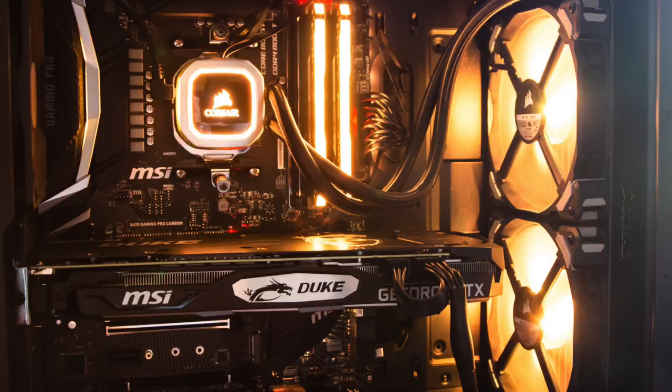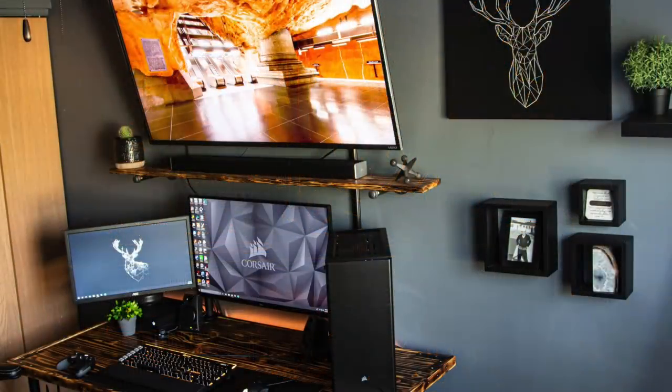Inside is a Ryzen 5 2600 CPU with the Corsair H150i Platinum AIO, 16 gigs of Corsair Vengeance RGB Pro RAM, an MSI X470 Gaming Pro Carbon motherboard, and an MSI Duke RTX 2070 graphics card. All together aesthetically on the inside looking really nice, and orange always pops as a color — you don't see it too often.